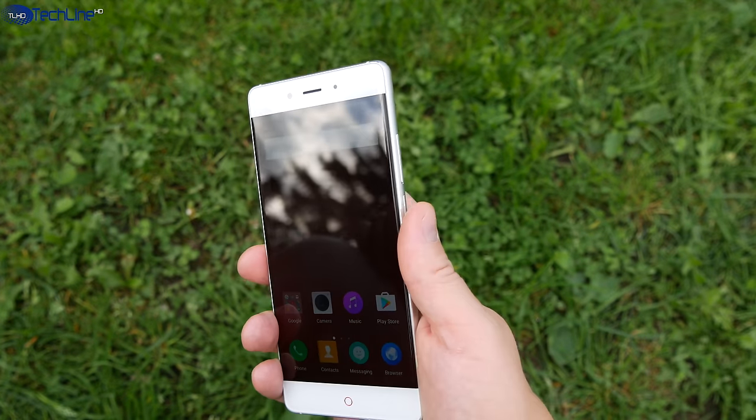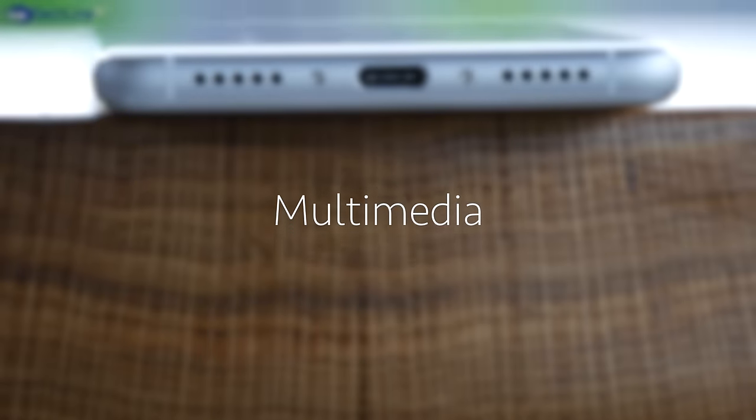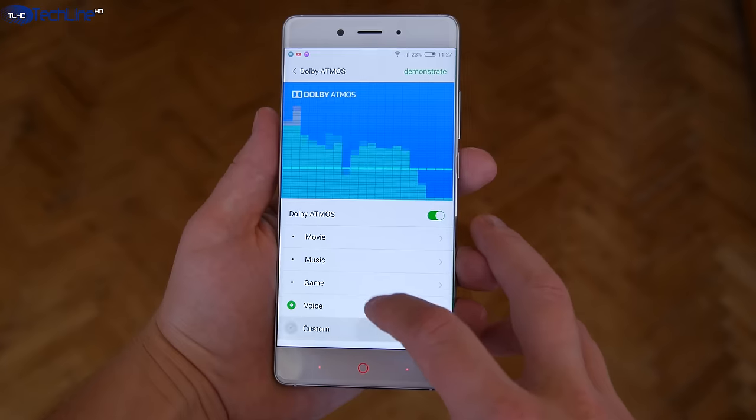The fingerprint sensor works fine and you can unlock your phone straight from standby mode. The loudspeaker quality is great — the sound is balanced, there is a decent amount of depth and even a little bit of bass. You can also tweak the audio settings with the Dolby Atmos surround sound system.